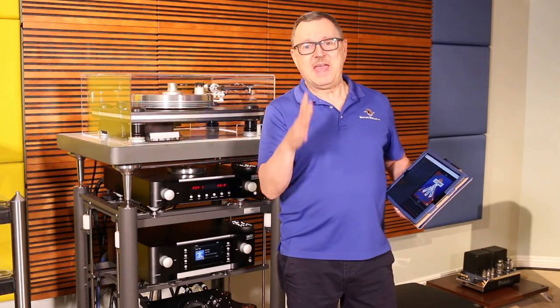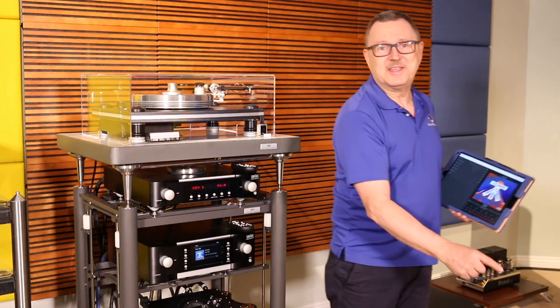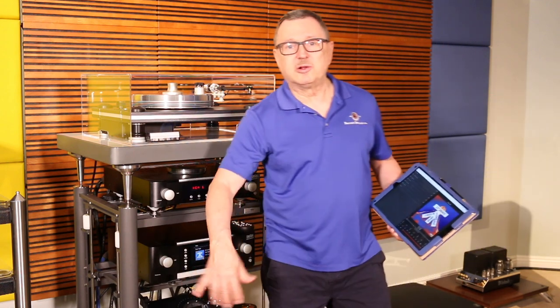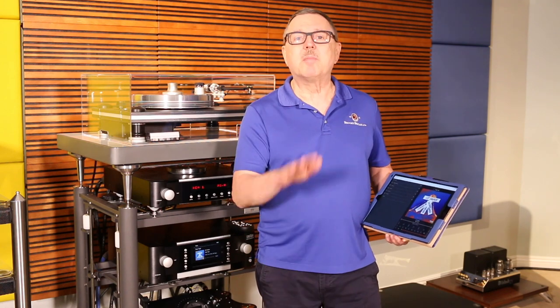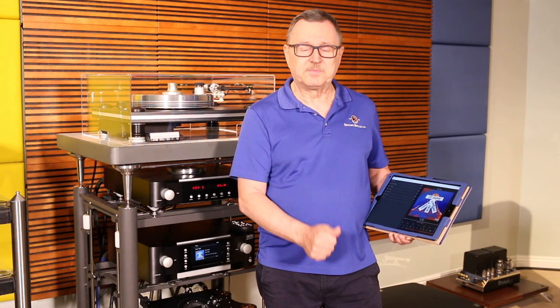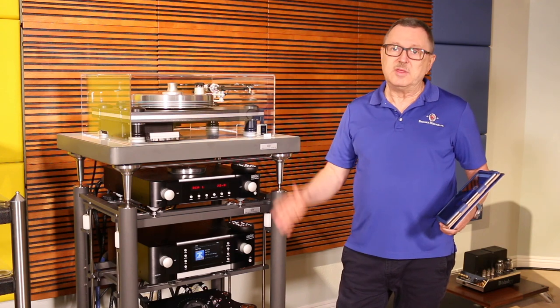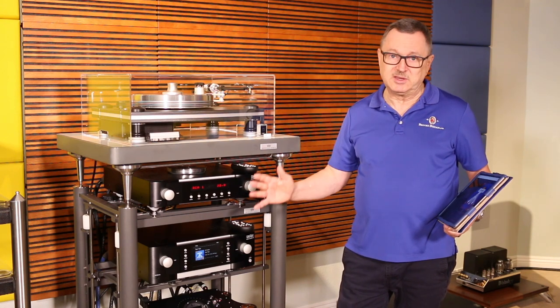Hi everybody, Ken from Brooks Burdan. Before we get going on our Mark Levinson video, please hit the like, subscribe, and ring the bell for notifications. Today's video is all about Mark Levinson — an amazing audiophile brand with history going back to founder Mark Levinson himself. The company is now part of Harmon International, which provides resources for exceptional design and research. Mark Levinson is also the premium audio brand offered in Lexus vehicles, and we are a big dealer here at Brooks Burdan Limited.